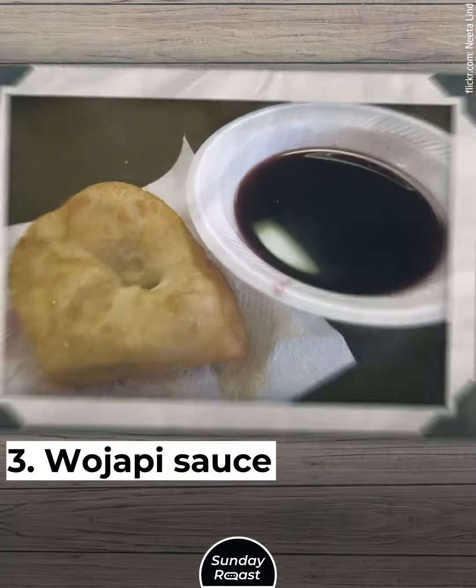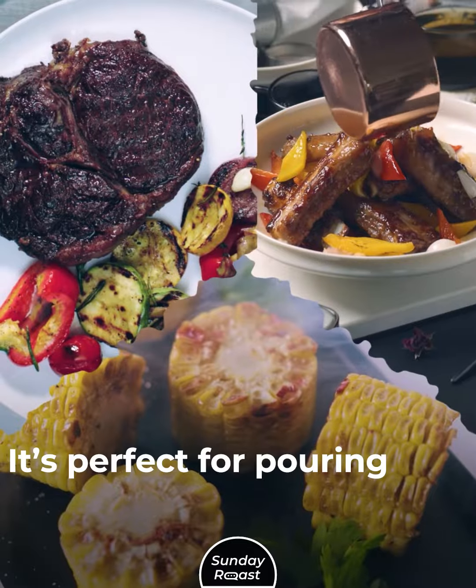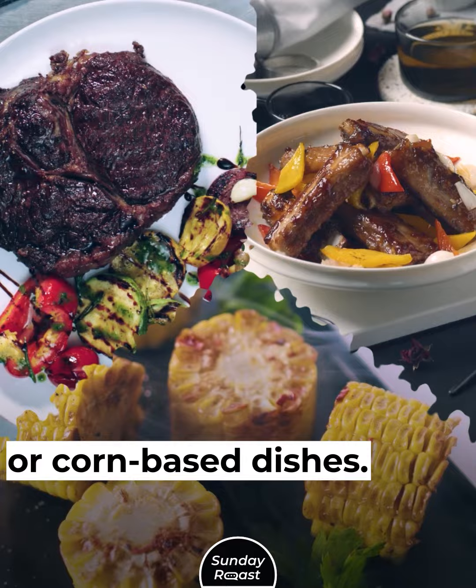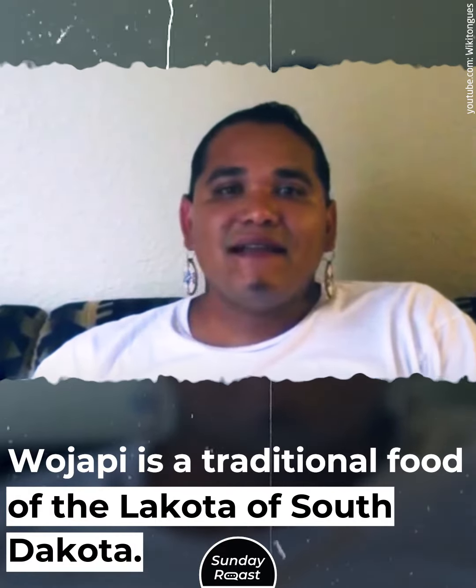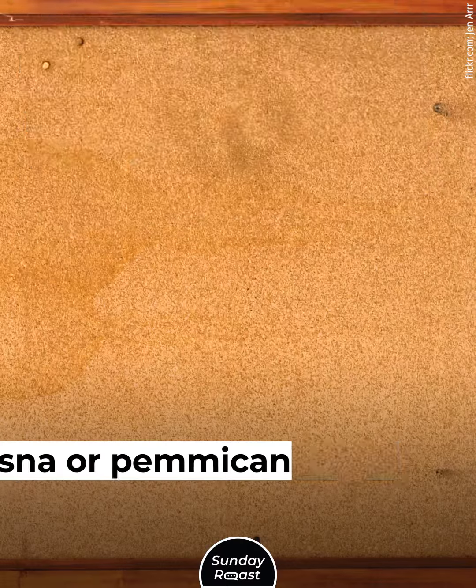3. Wajapi Sauce: Wajapi sauce consists of cooked wild berries. It's perfect for pouring over meats, game, or corn-based dishes. Wajapi is a traditional food of the Lakota of South Dakota, and the main ingredient is chokecherries.